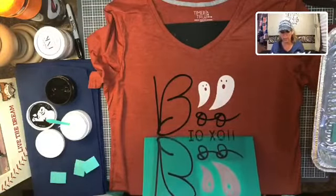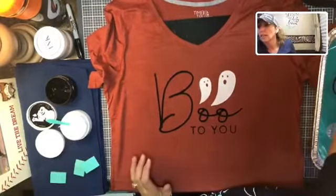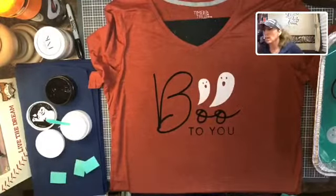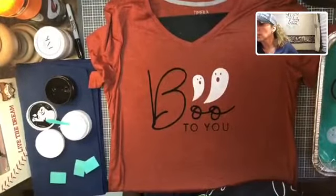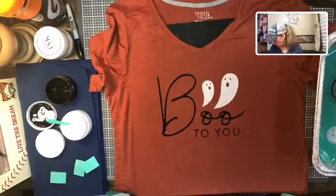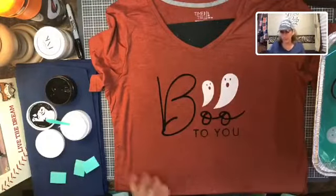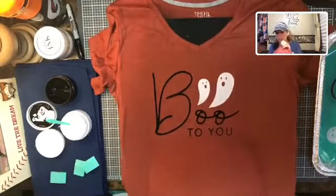Look how stinking cute that is! Now I need to heat set this. I've got my heat press — I'm turning it on. You want to heat set this so it's permanent and you can wash and dry it. You can use an iron — you don't need a heat press. If you have an iron, you iron it on both sides for four minutes. Make sure you take out the ink mat before ironing.